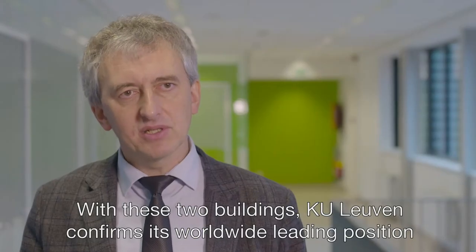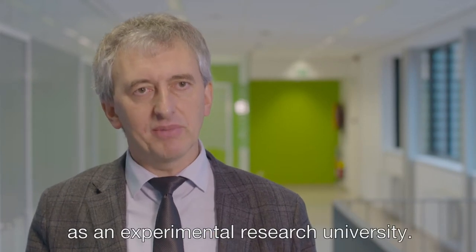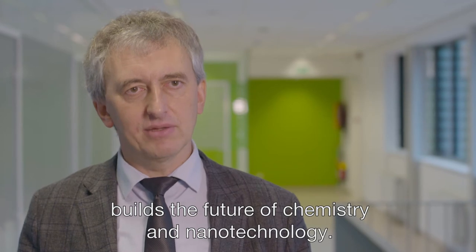With these two buildings, KU Leuven confirms its worldwide leading position as an experimental research university. This is the place where KU Leuven builds the future of chemistry and nanotechnology.